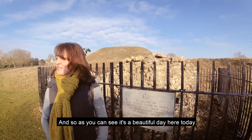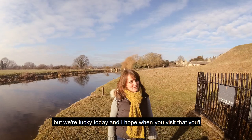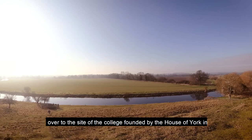It's a beautiful day here today — the River Nene looks just divine with a pretty little bridge going over into the village. It's not always such beautiful weather here but we're lucky today. I hope when you visit you'll experience a day like this and enjoy your visit to Fotheringhay. Having explored the castle site, let's now wander over to the site of the college founded by the House of York in the mid-15th century and see what treasures we can find.